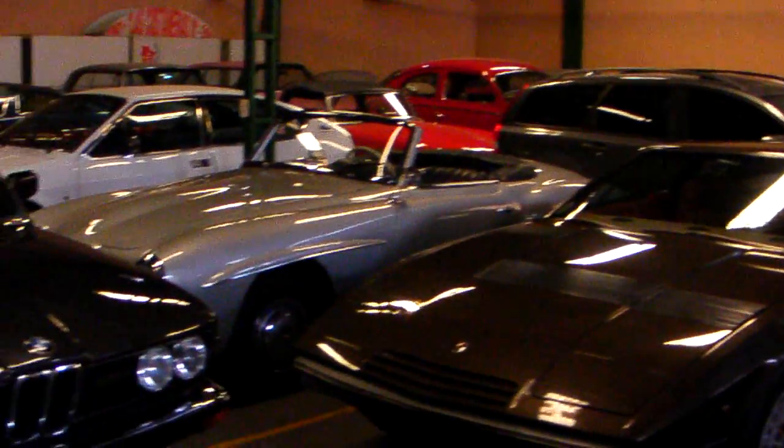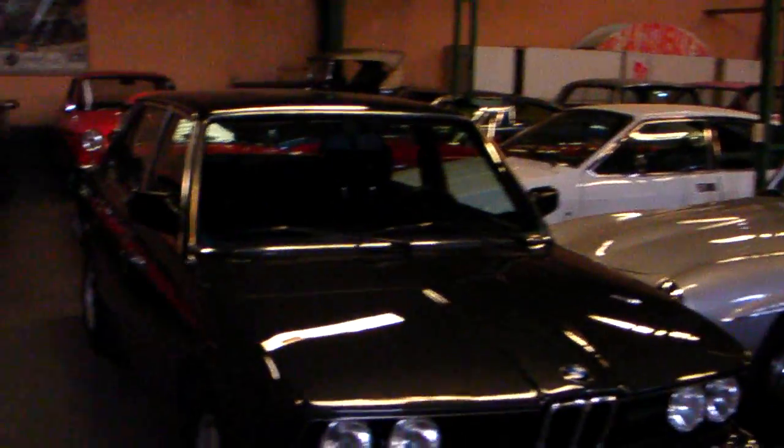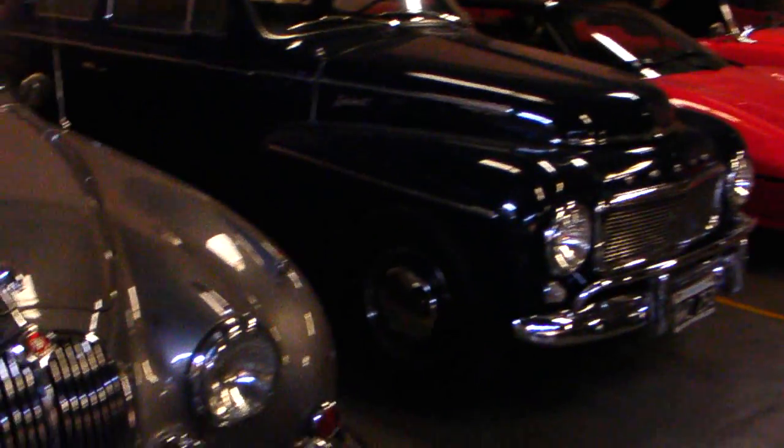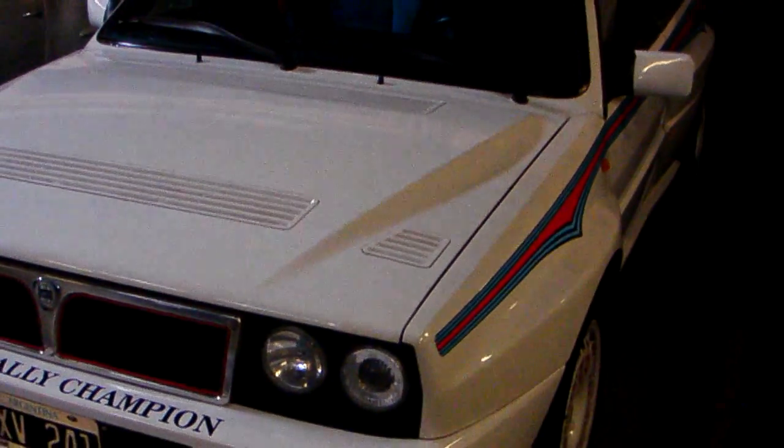These cars are owned by some of the fellas here in the Buenos Aires area? Yeah, they store the car here, and they come every time they want to drive — leave their everyday car here, and just take the Classic for a ride.